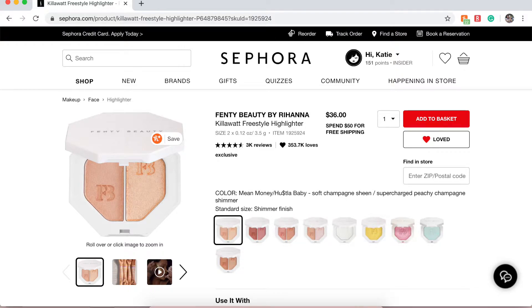Next is the Fenty Beauty Killawatt Freestyle Highlighter in Mean Money and Hustle Baby. It's a highlight I really want, and the look of it is very beautiful. I've only tried the Fenty Beauty sample foundation and never any of their other products, so I definitely want to try this one.